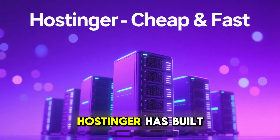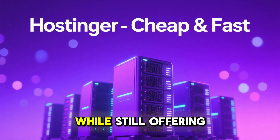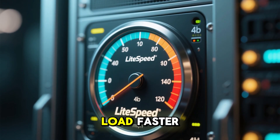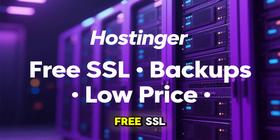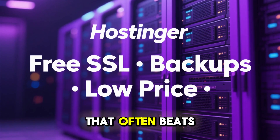Now let's look at Hostinger. Hostinger has built its reputation on being one of the cheapest hosting providers while still offering great performance. Their servers use LiteSpeed technology, which helps websites load faster, and their custom control panel is simple to use. They also include free SSL, weekly backups, and competitive pricing that often beats bigger names.